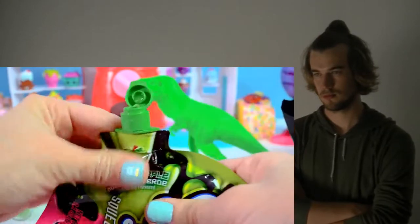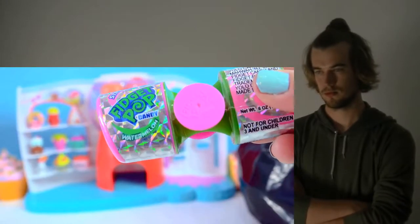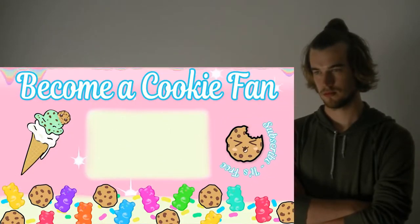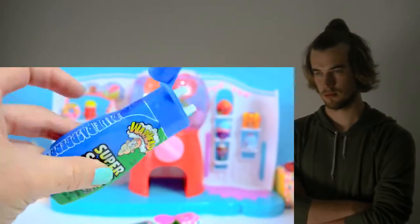Woo! The green apple — here we go, give it a squeeze, get it ready, and taste it. And watermelon flavored on the other side. The green apple is definitely way more sour than the egg.